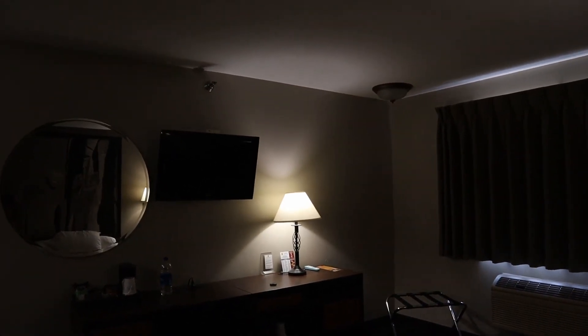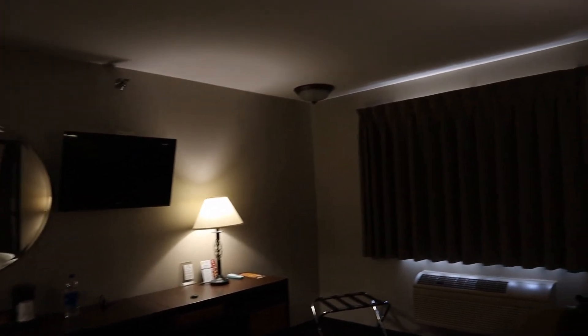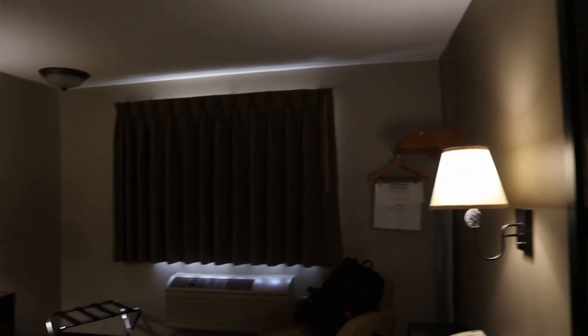Frankly, this area is a bit sketchy. My conclusion is I will not stay here again. I happen to know that here in Sioux Falls there are rooms for the same price that are bigger, more well-appointed, have everything I need, and are even in a better neighborhood. I give it three stars — I won't stay here again.